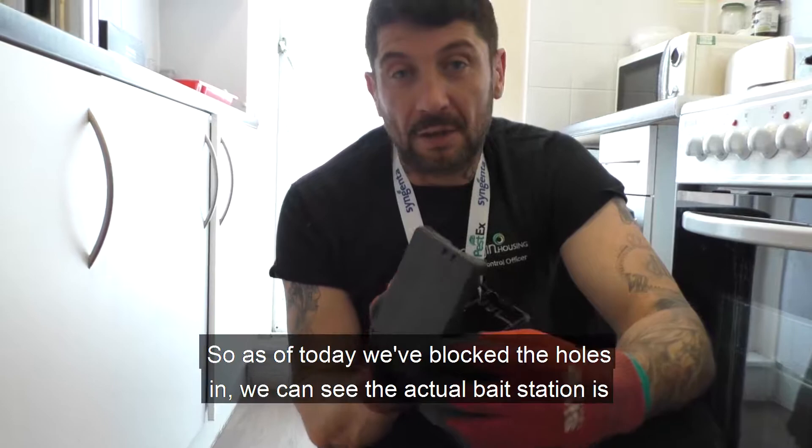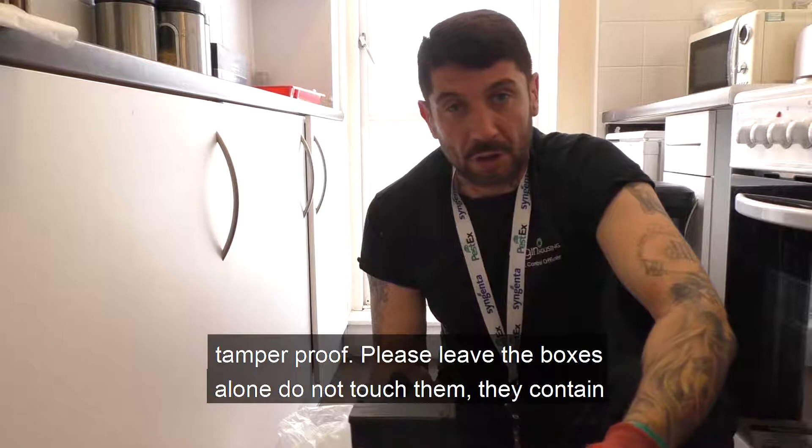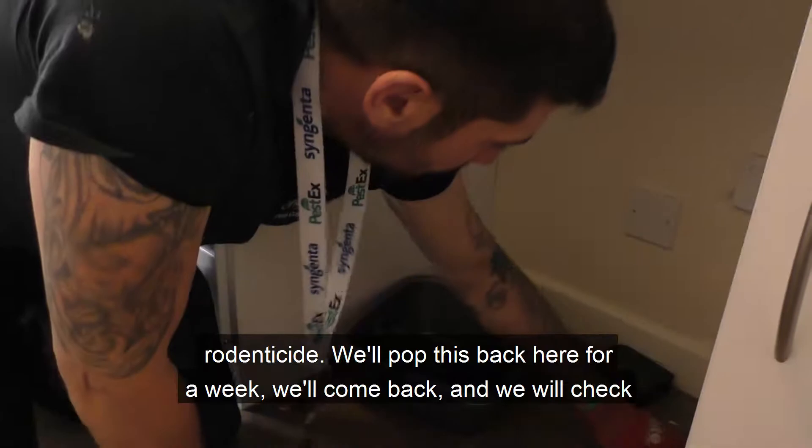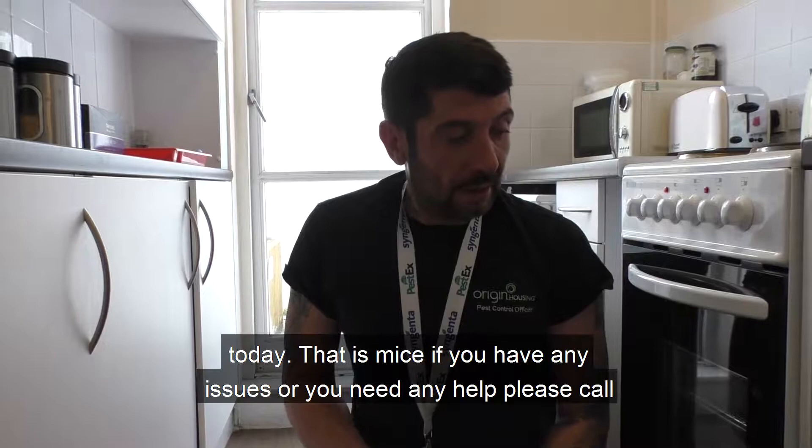As of today, we've blocked the holes in. We can see the bait station is empty, so we're going to replenish that. We'll then lock our box so it's tamper-proof. Please leave the boxes alone — do not touch them. They contain rodenticide. We'll pop this back here for a week, then come back and check.